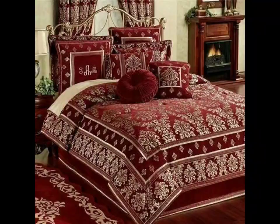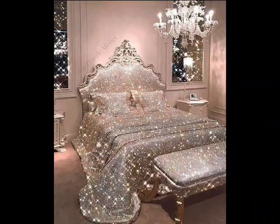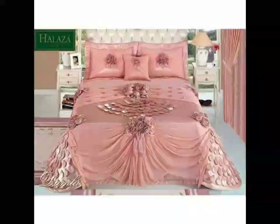First up, let's explore some stunning crochet blankets. From intricate granny squares to bold modern patterns, a handmade blanket is a perfect way to add warmth and style to any room. Try experimenting with different color palettes to match your decor.